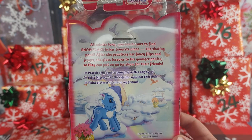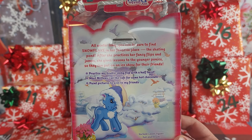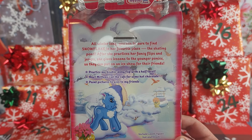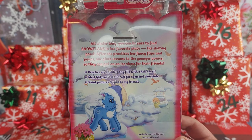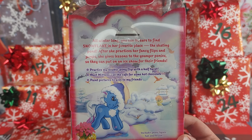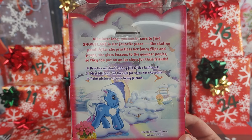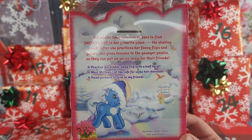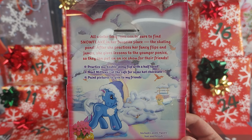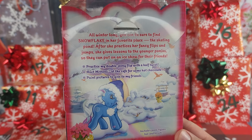We've got a little bit of artwork of Snowflake, and it says: "All winter long you can be sure to find Snowflake in her favorite place — the skating pond. After she practices her fancy flips and jumps, she gives lessons to the younger ponies so they can put on their ice show for their friends. Practice my double pony flip with a half twist, meet Mittens at the cafe for some hot chocolate, and paint pictures to give my pony friends."